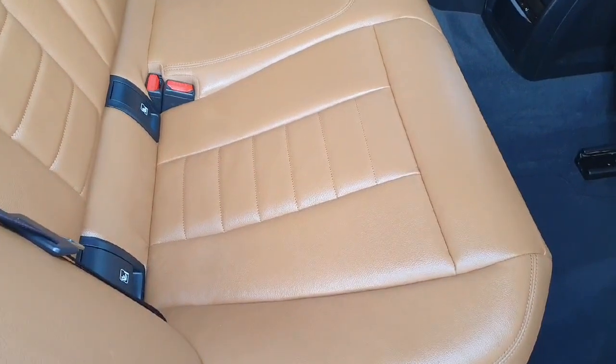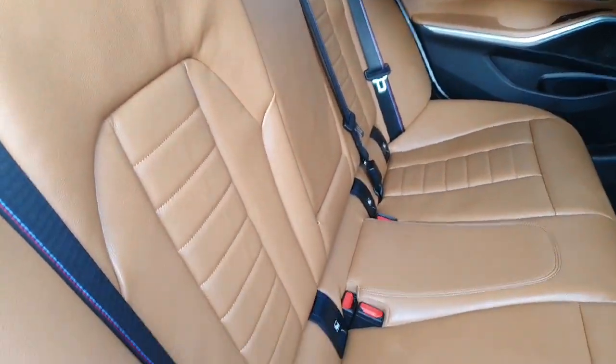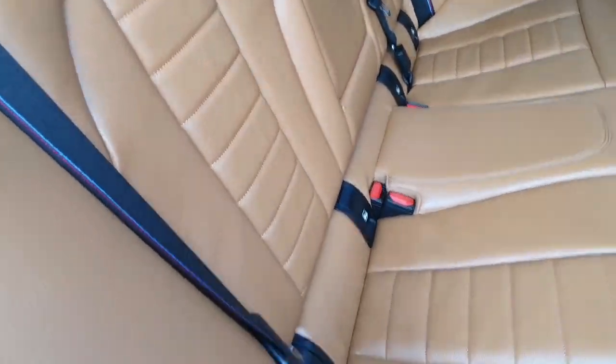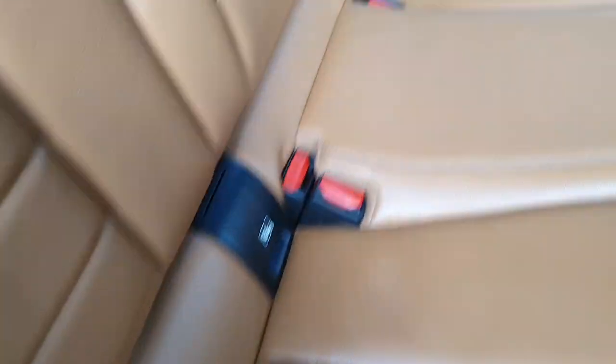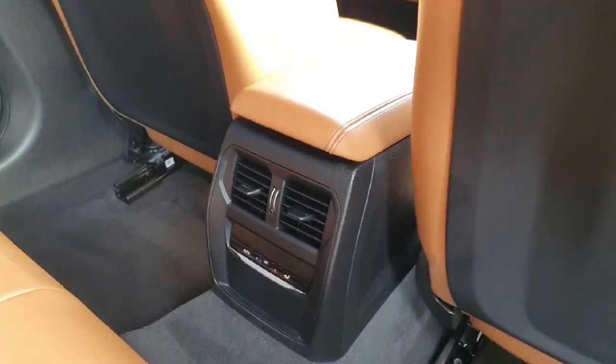Now here inside the car, starting from the back, we have this beautiful bead colour on the seats with the three colours from the M package. We have ISOFIX in all the seats for the convenience of children, and also central air conditioning.